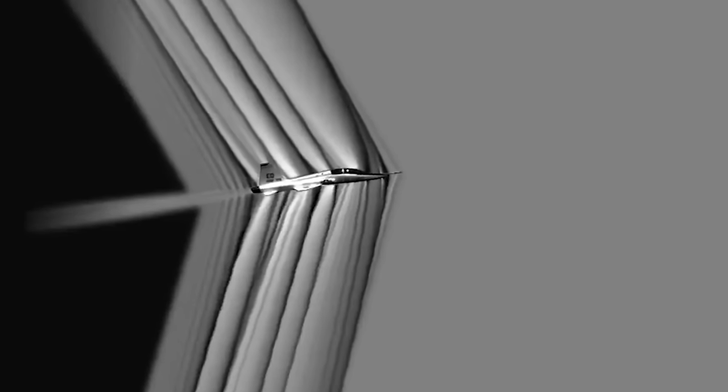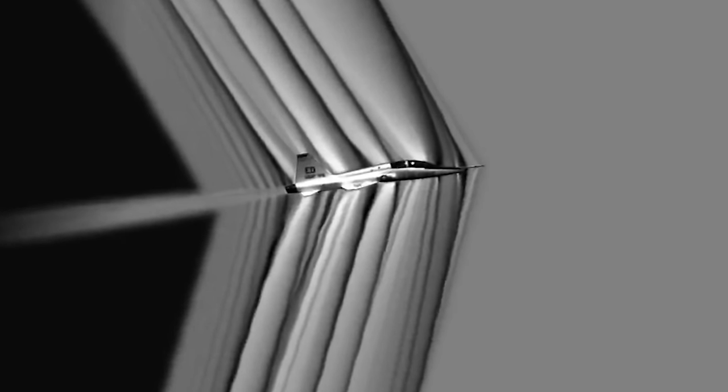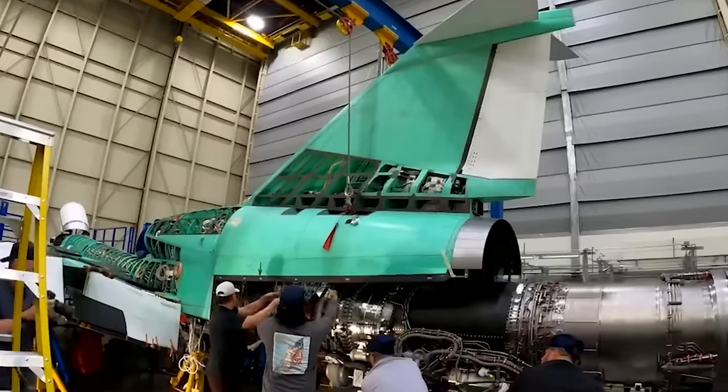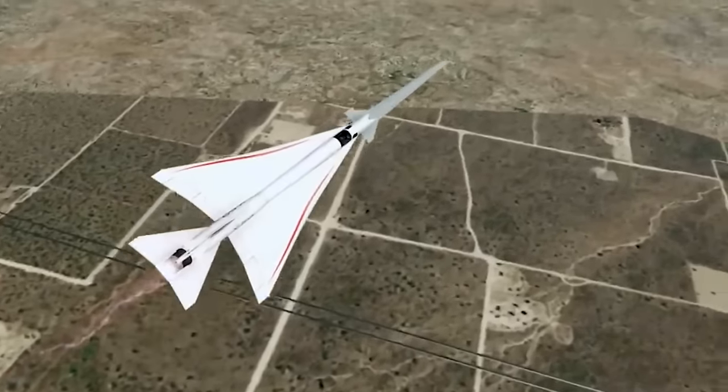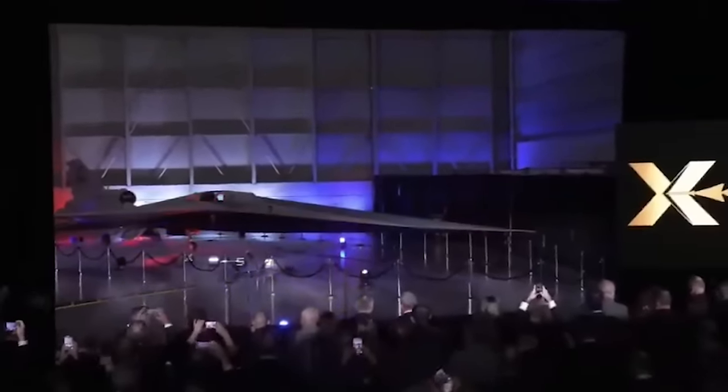With that in mind, the X-59 is expected to fly at 1.4 times the speed of sound, or 925 miles per hour. However, NASA said its design, shaping, and technologies will allow the aircraft to achieve these speeds while generating a quieter sonic thump. In other words, a significant amount of work has gone into the design of this aircraft to reduce the noise it creates traveling at such high speeds.